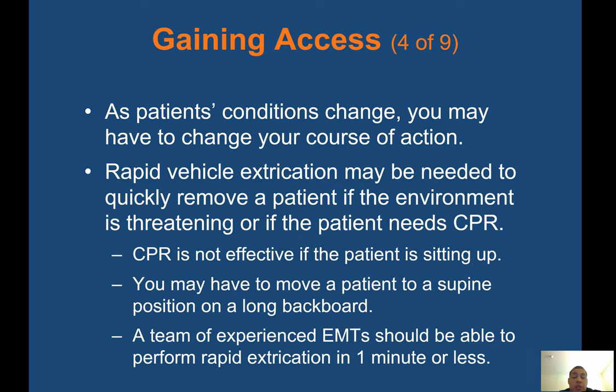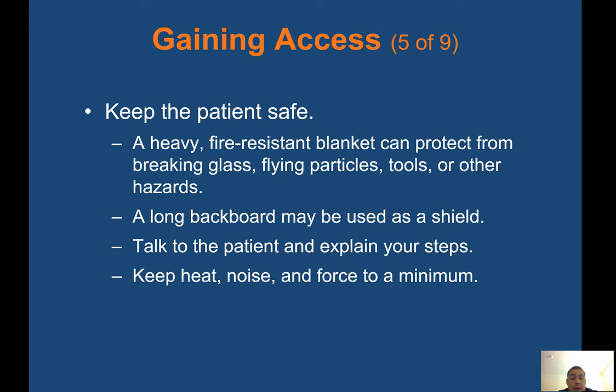As the patient's condition changes, you may have to change your course of action. Rapid vehicle extrication may be needed to quickly remove a patient if the environment is threatening or if the patient needs CPR — CPR is not effective if the patient is sitting up. You may have to move a patient to a supine position on a long backboard. A team of experienced EMTs should be able to perform rapid extrication in one minute or less. A heavy, fire-resistant blanket can protect the patient from breaking glass, flying particles, tools, or other hazards. A long backboard may be used as a shield.